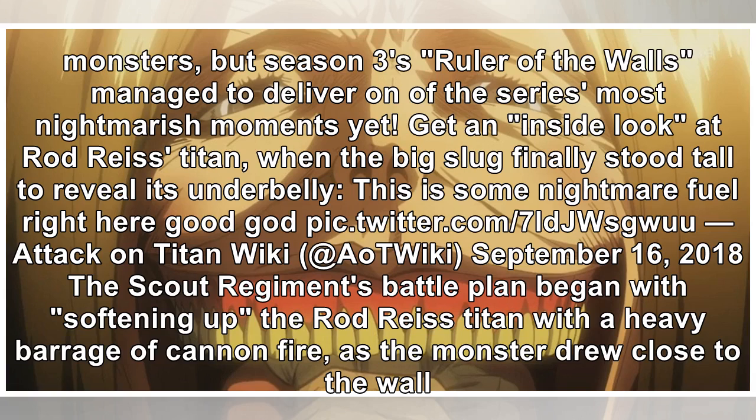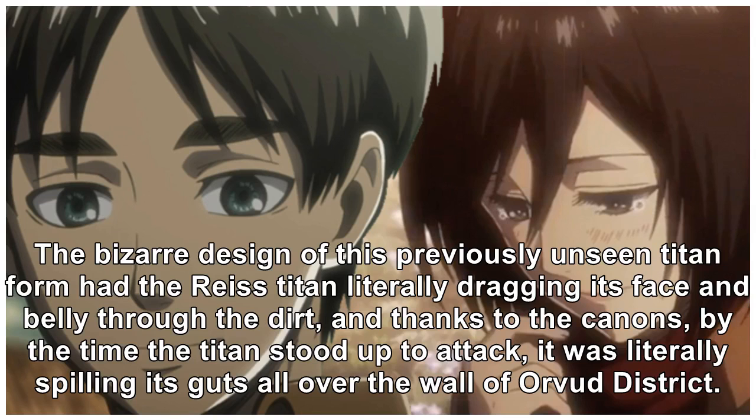Get an inside look at the Rod Reiss Titan — when the big slug finally stood tall to reveal its underbelly, this is some nightmare fuel right there. The Scout Regiment's battle plan began with softening up the Rod Reiss Titan with a heavy barrage of cannon fire. As the monster drew close to the wall, the bizarre design of this previously unseen Titan form had the Reiss Titan literally dragging its face and belly through the dirt, and thanks to the cannons, by the time the Titan stood up to attack, it was literally spilling its guts all over the wall of Orvat district.